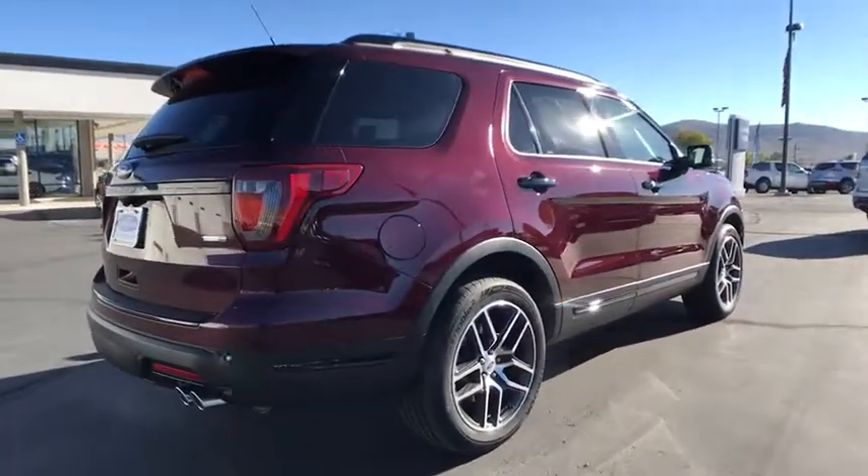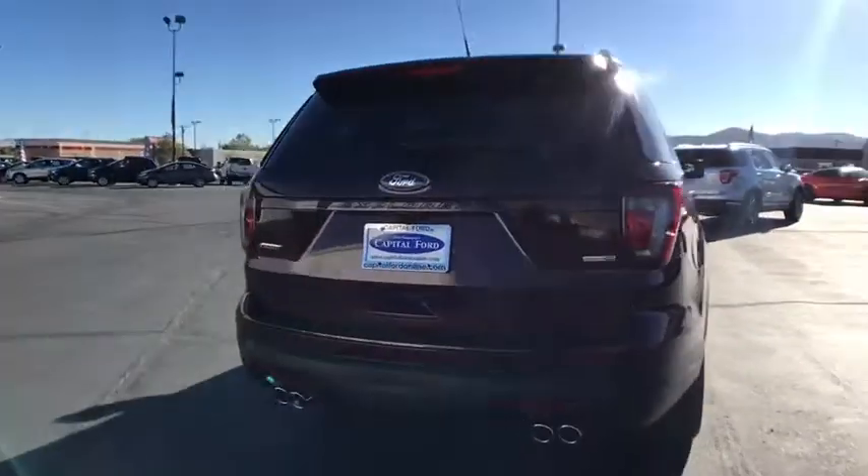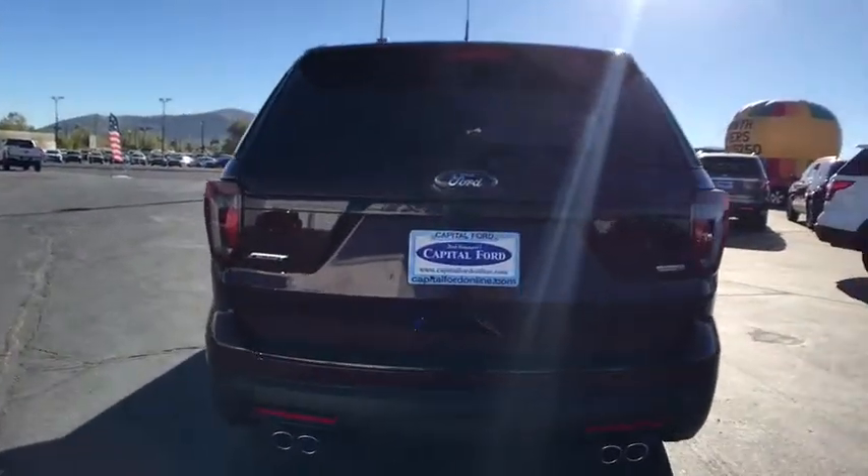Power passenger seat, stability control, traction control, keyless entry, remote engine start, power liftgate, tow hitch, anti-lock braking system.